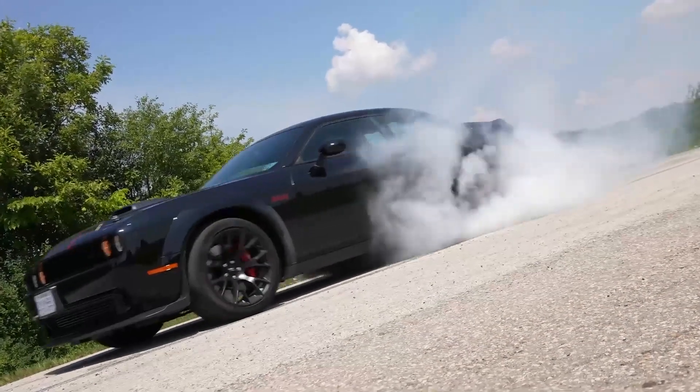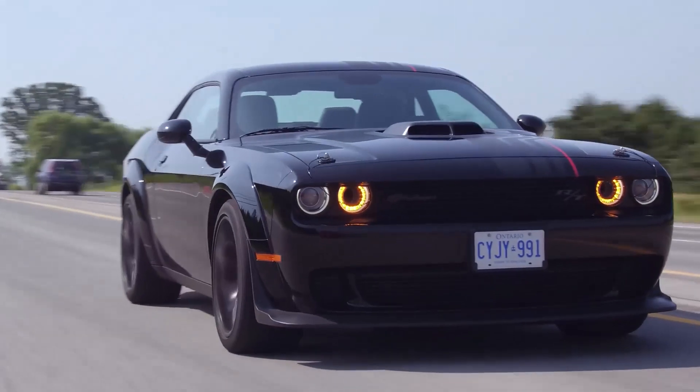Dodge Challenger. With its long, low stance, muscular fenders, and imposing grill, the Dodge Challenger exudes an air of power and confidence.